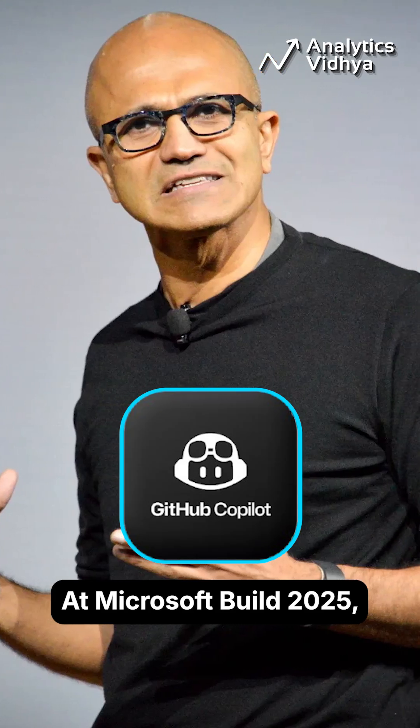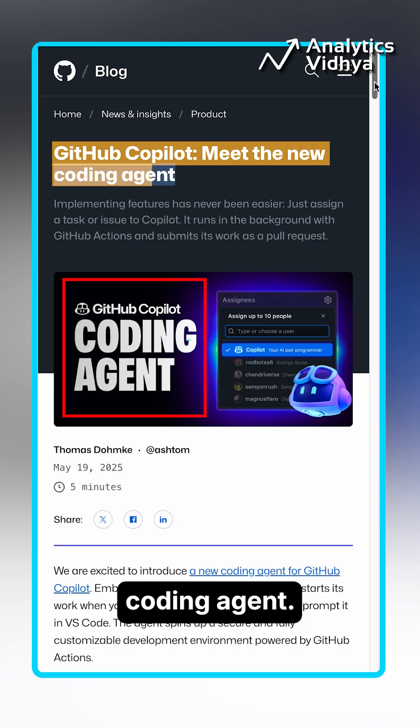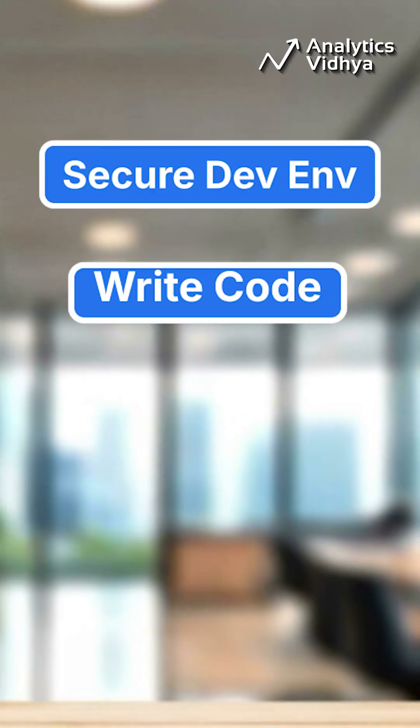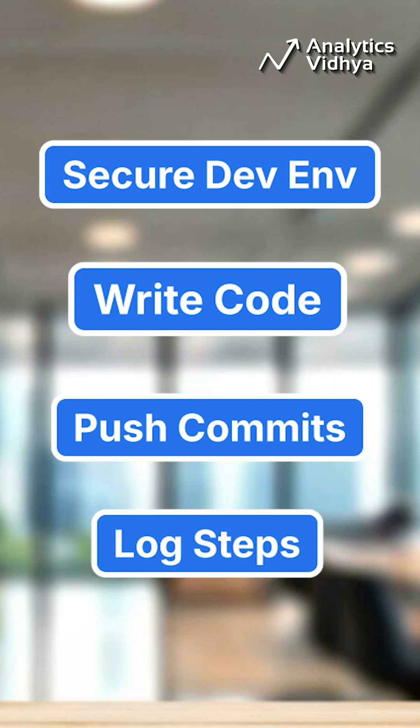At Microsoft Build 2025, GitHub Copilot took a major leap — it's now a fully functional coding agent. Assign it a GitHub issue and it spins up a secure dev environment using GitHub Actions, writes code, pushes commits to a draft PR, and logs every step along the way.